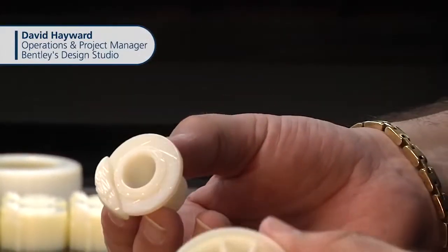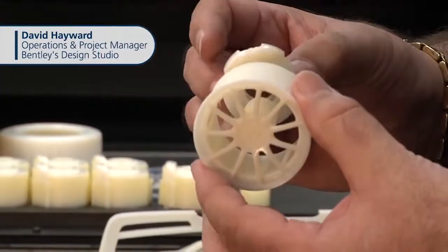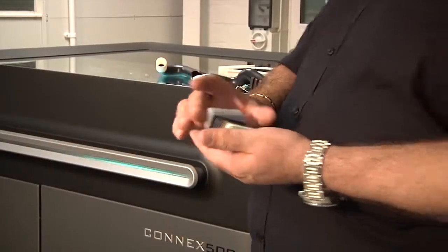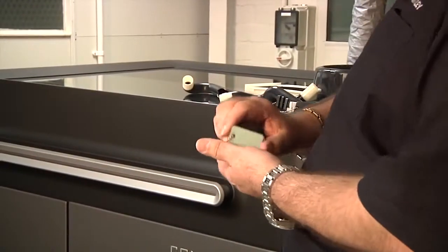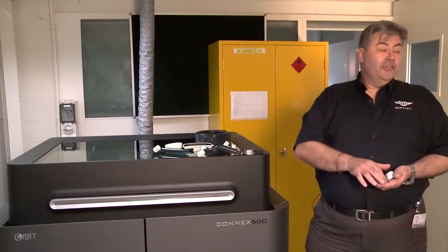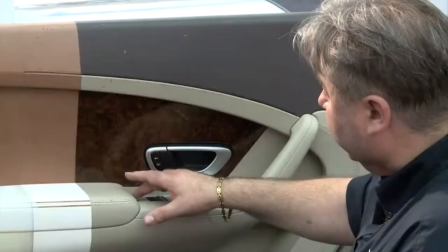The accuracy of the machine gives us the ability to take a full size part and scale it down to a one tenth scale. Once we have approval at one tenth scale, we can then move on to our larger production machines to produce one third scale models and also full size parts.